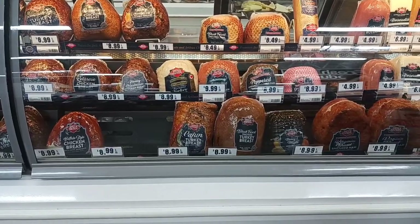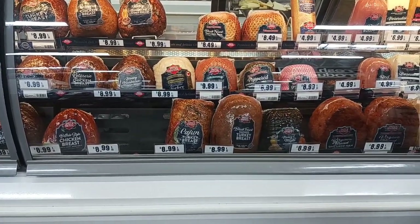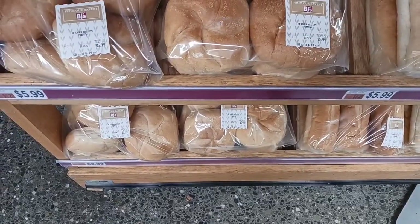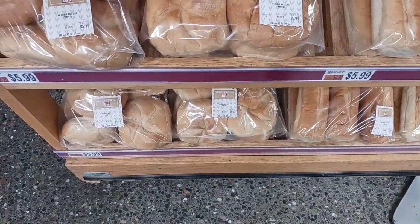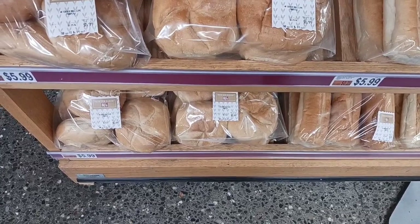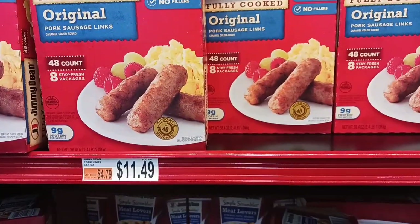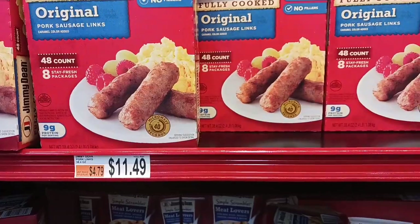I'm grabbing some lunch meat — some ham and turkey. I'll let you know on the table how much it is. We usually get about a third to a quarter of a pound. I love their rolls and their geyser rolls; we're going to get a package of those as well. They're awesome and great for quick snacks and breakfast sandwiches. I'm getting the Jimmy Dean breakfast sausages for $11.49, plus there is a coupon.